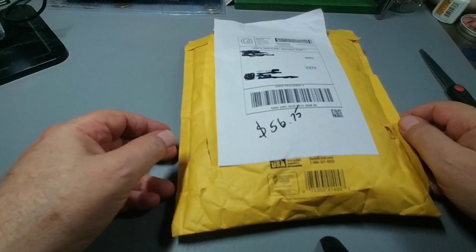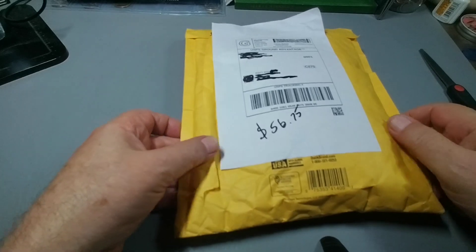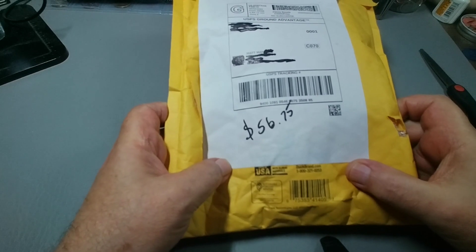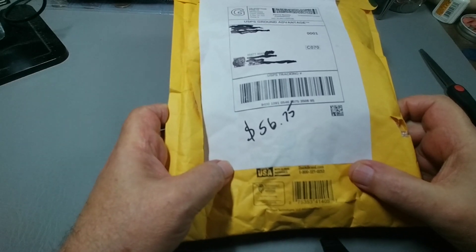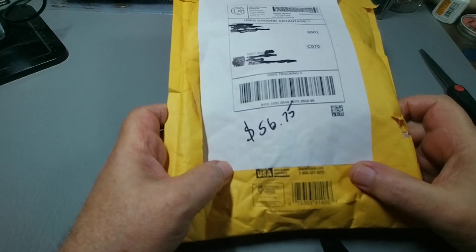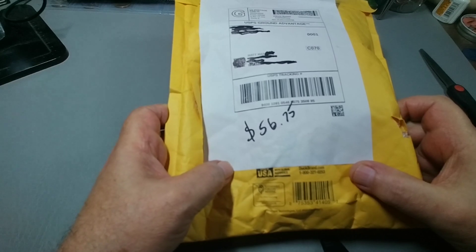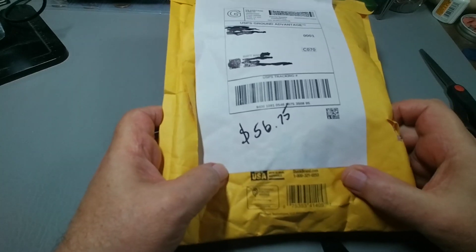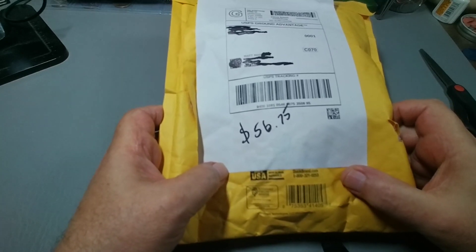Hey, Mat Man's back. Welcome back to my channel. So this is a grab bag I picked up about four months ago and the relevant information on eBay has been lost. I do know I paid $50 for it plus $6.75 for shipping and it was billed as a world silver grab bag.